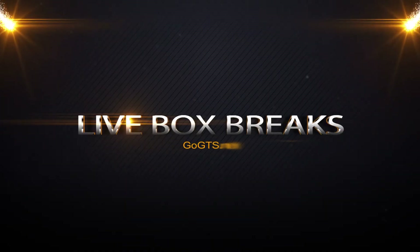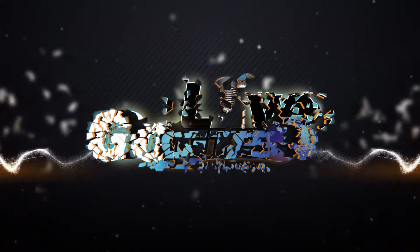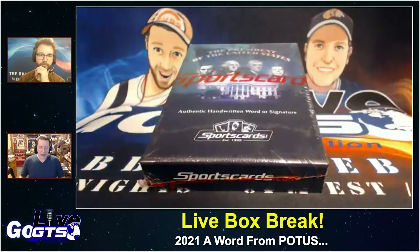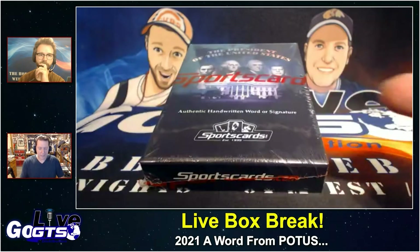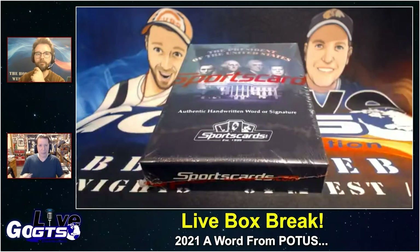You guys are familiar with the company SportsCards.com. They're a company that we've opened some of their product in the past. One of their most recent offerings is based on the success of a past release, the baseball-related award from Ty Cobb.